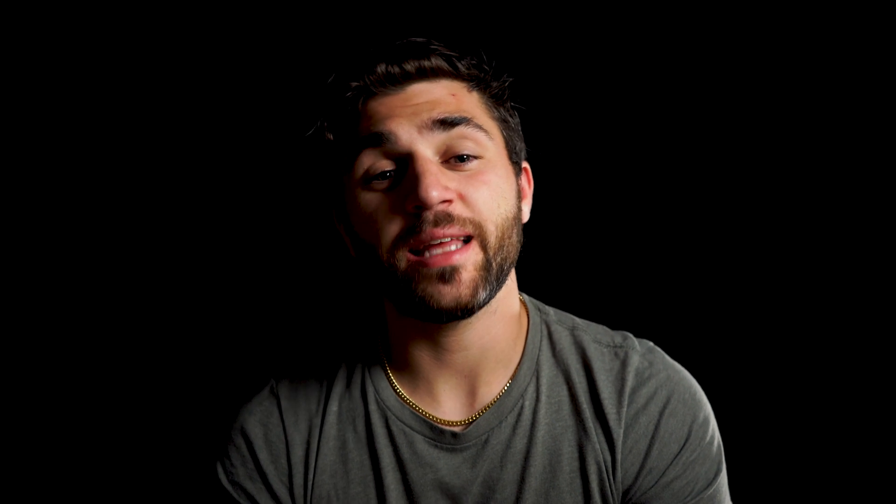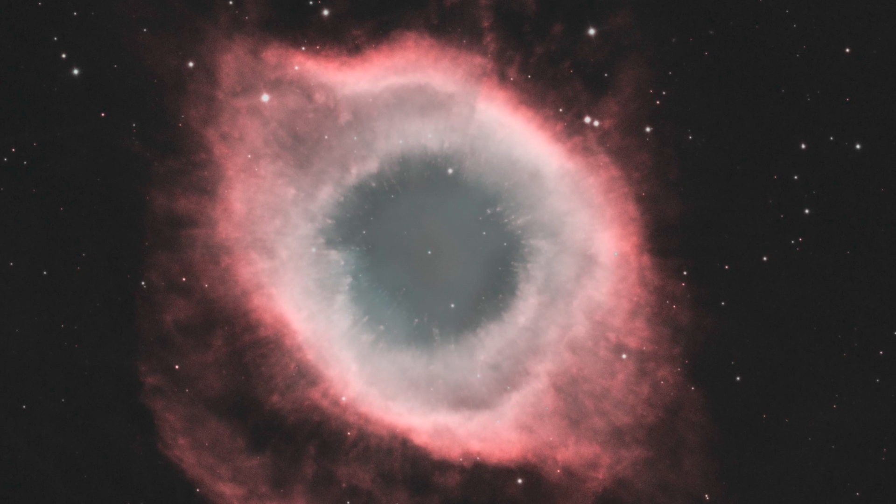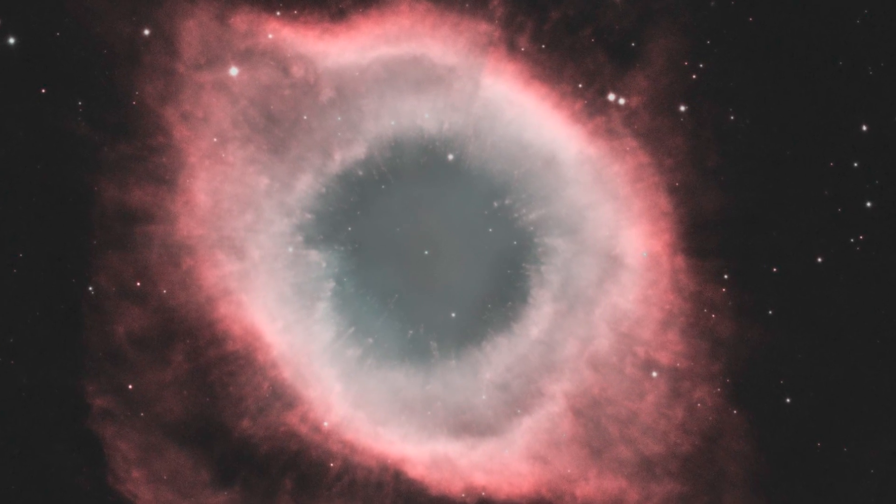Despite some of the challenges that this nebula may pose for visual observers, it is a favorite among the astrophotography community. If you image this nebula with narrowband filters — that's hydrogen-alpha, sulfur II, and oxygen III filters — it's going to provide you with a beautiful photo.